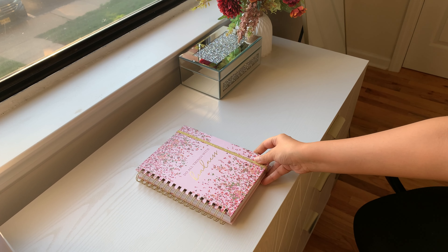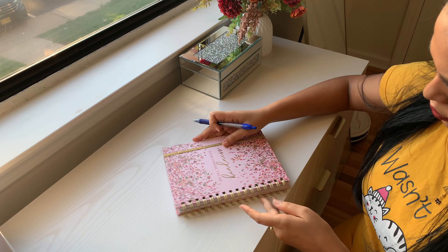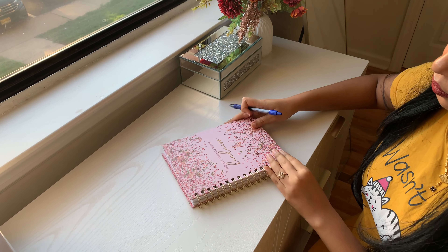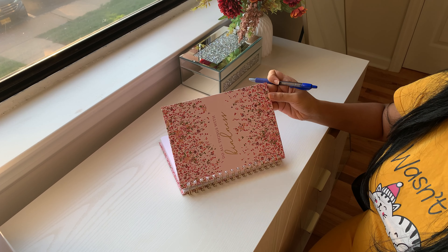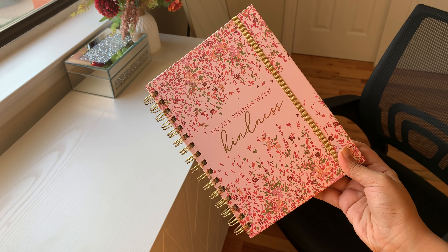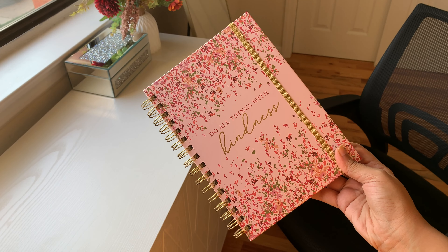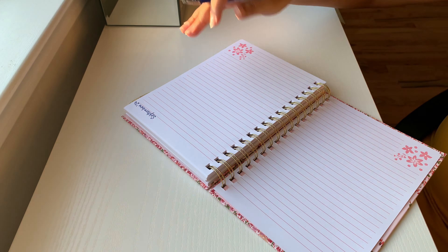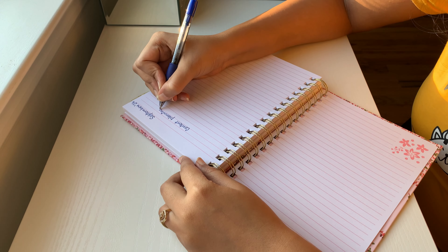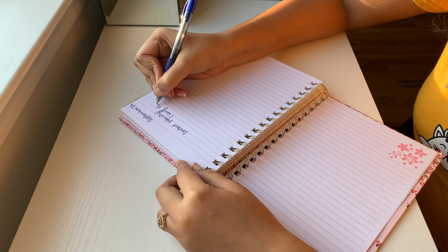Hey everyone, welcome back to my channel! Today's video is all about my birthday glow-up and self-care day. But it's not just about beauty — it's about everything that makes me feel rested, calm, and ready to tackle whatever comes next. I always start by organizing my thoughts in my diary, which helps me stay on top of everything, especially content creation.